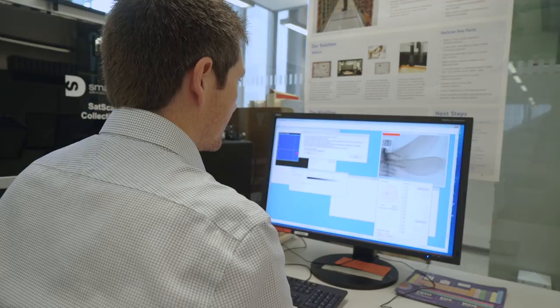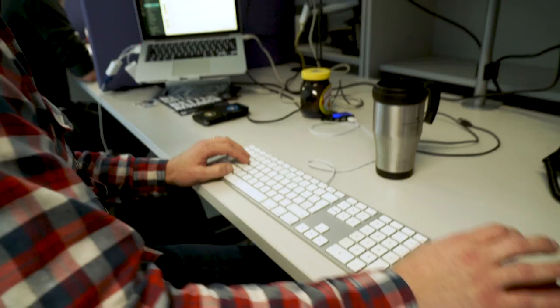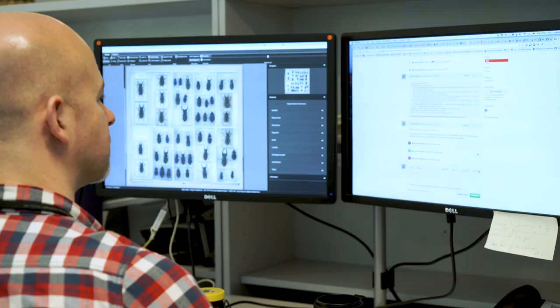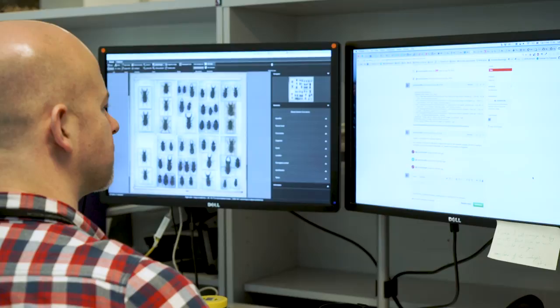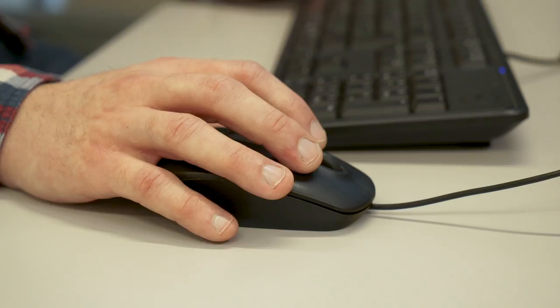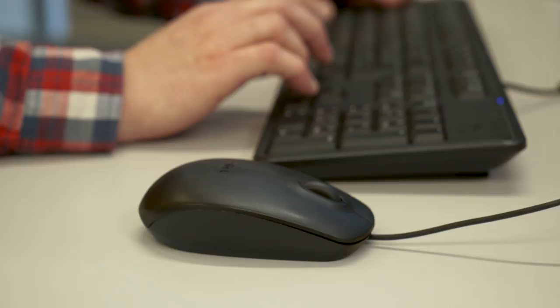All the work we do is open by default. When I came on board with the project we already had an institutional GitHub account where all of our code resides, so it made sense to continue that and make Inselect available via that mechanism. As with any scientific output, it's very important that the process is repeatable, so by having publicly available source code with tags for each release, it's possible for someone to recreate the workflow done at a previous stage.